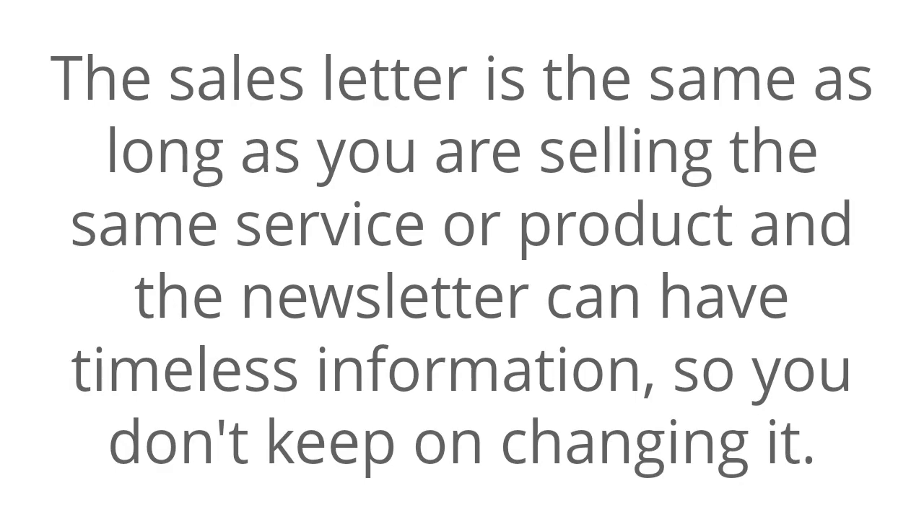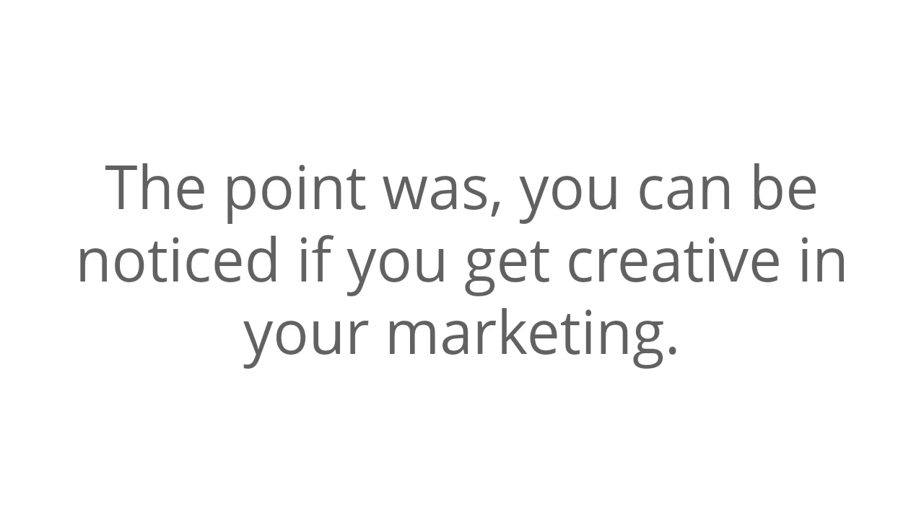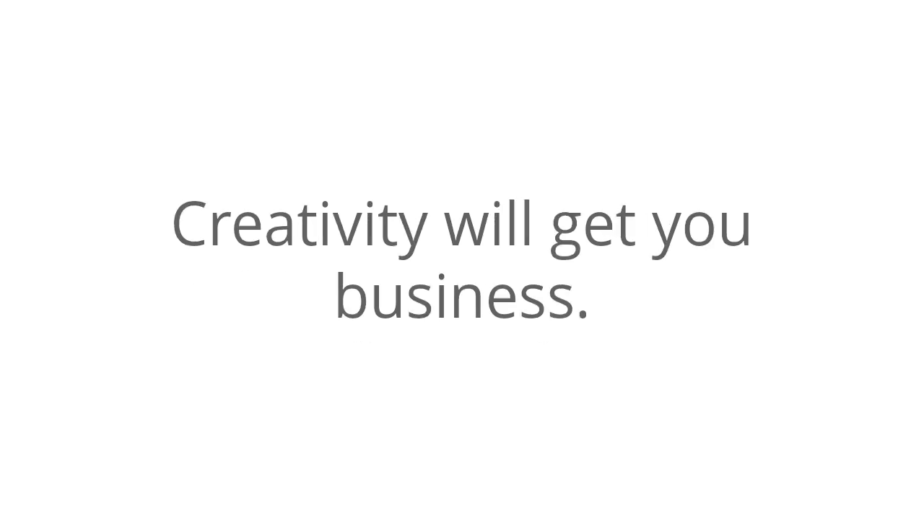The sales letter is the same as long as you are selling the same service or product, and the newsletter can have timeless information so you don't keep changing it. You don't need to do all of this process. The point is: you can be noticed if you get creative in your marketing. Creativity will get you business.